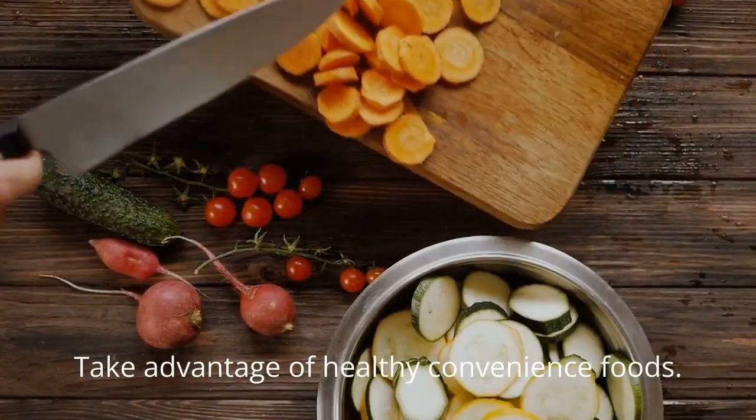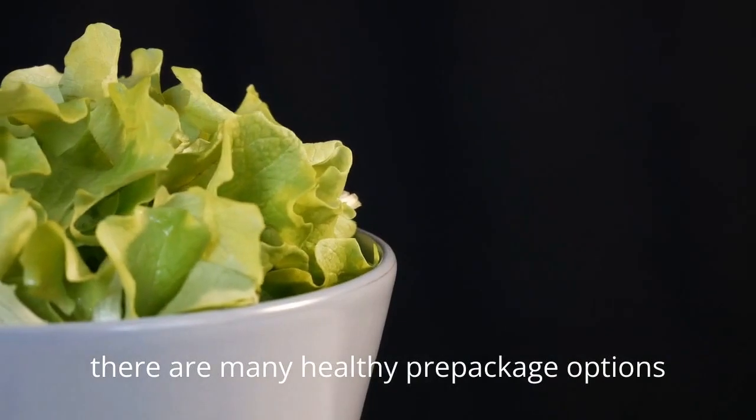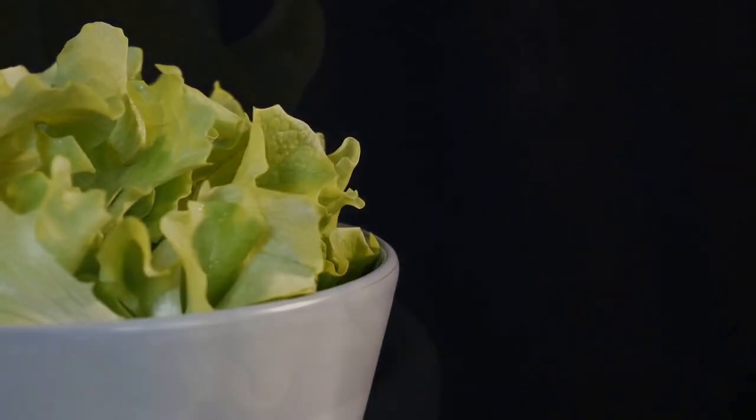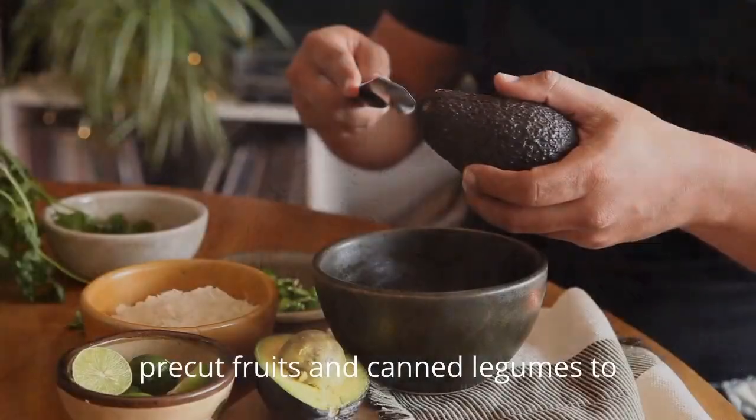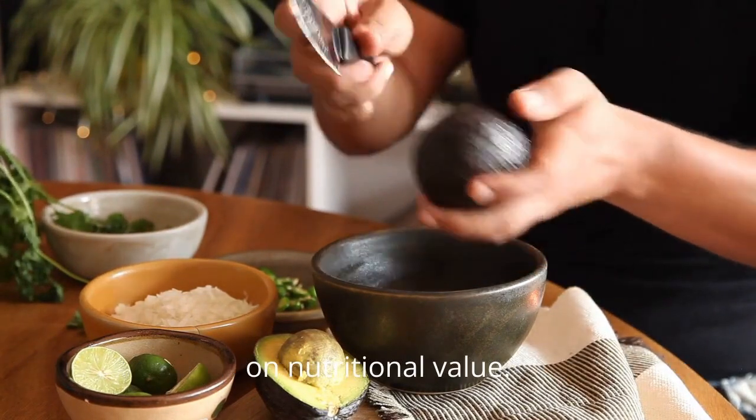Take advantage of healthy convenience foods. While whole, fresh foods are ideal, there are many healthy, pre-packaged options available. Utilize frozen vegetables, pre-cut fruits, and canned legumes to cut down on preparation time without compromising on nutritional value.